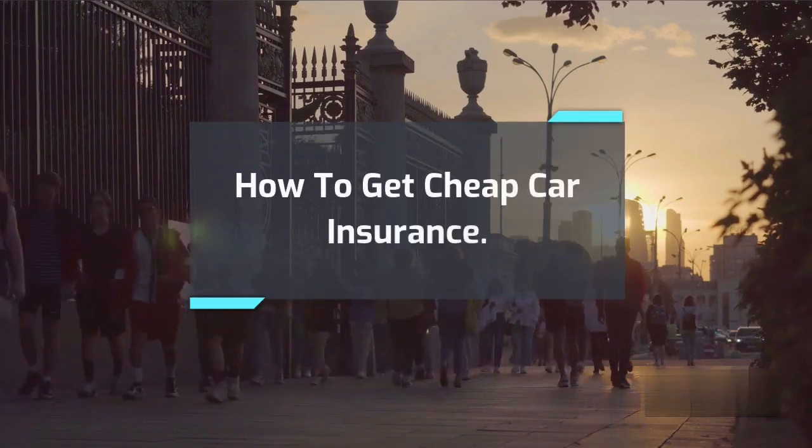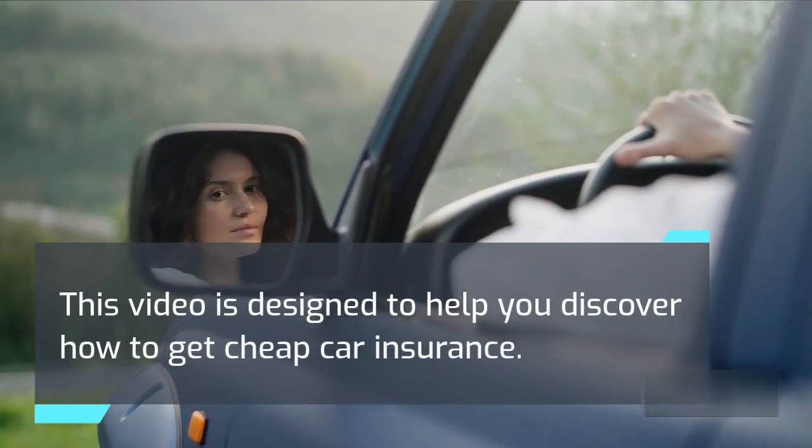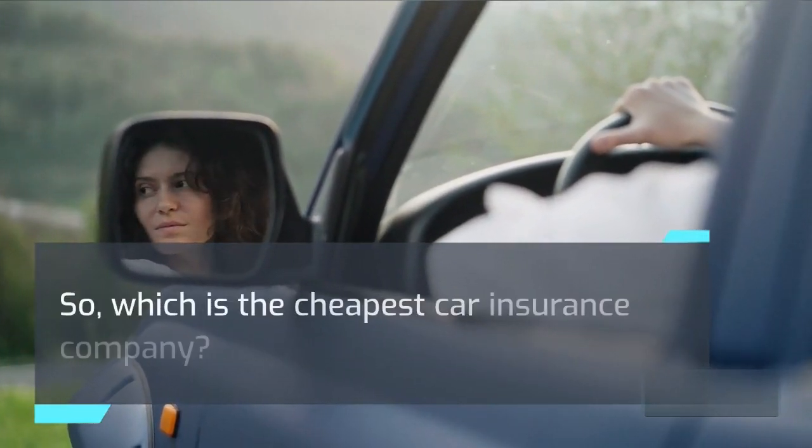How to get cheap car insurance. This video is designed to help you discover how to get cheap car insurance. Which is the cheapest car insurance company?